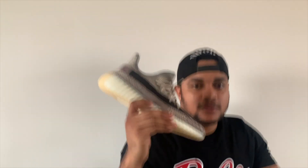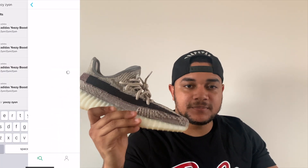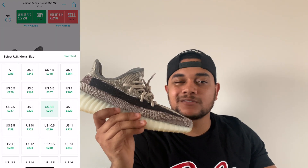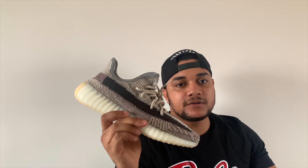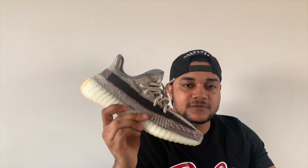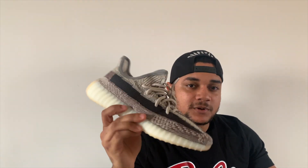Next we're looking at the Yeezy Zions. These are a very easy cop — actually the easiest cop on my list. You can pick these up for about £190 to £220, and you can get some really good deals. Stock is very high — over 500,000 pairs were dropped — so a lot of people are trying to get rid of stock. But if you hold on to these around Christmas time, they'll definitely start appreciating in my opinion, because around Christmas a lot of people are going to be wanting these. They're very wearable with a very nice colourway.